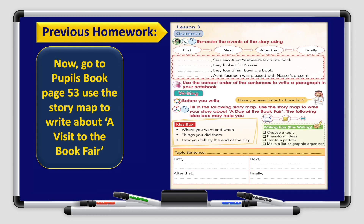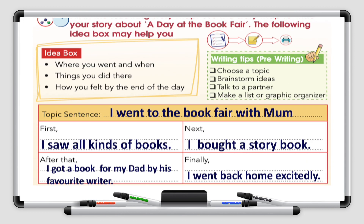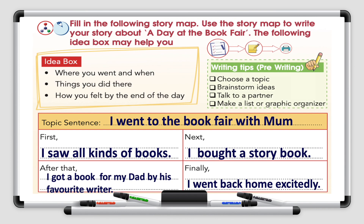Let's check our previous homework. You had homework at your pupil's book page 53 and you had to use the story map to write about a visit to the book fair. Let's check our answers together. Fill in the following story map and use it to write your story about a day at the book fair. The idea books may help you: where you went and when, things you did there, how you felt by the end of the day.